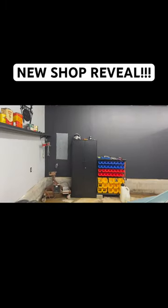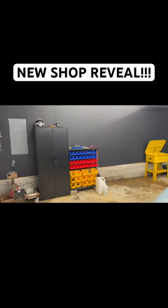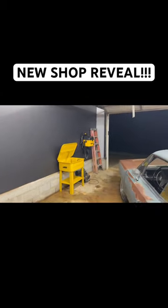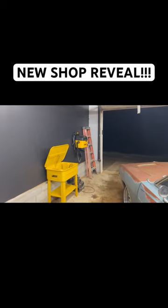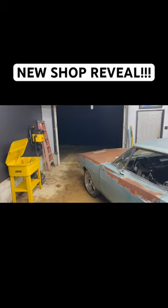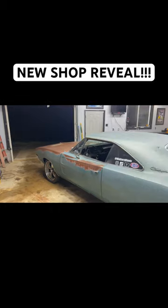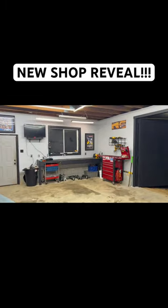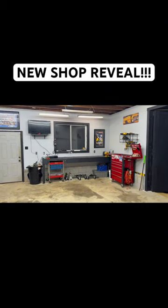Over here we got storage cabinet trays, cleaning station, parts washers, vacuum for the detailing stuff. As you can see, plenty of room for the car, toolbox, TV, and workbench.